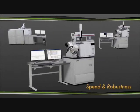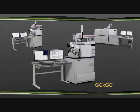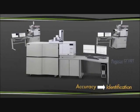The speed and robustness of the Pegasus HT GC-TOF-MS make it a staple among leading laboratories. Discover double the analytes with the Pegasus 4D GC×GC-TOF-MS. Increase confidence in your results with the industry-leading accuracy and resolution of the Pegasus GC-HRT.